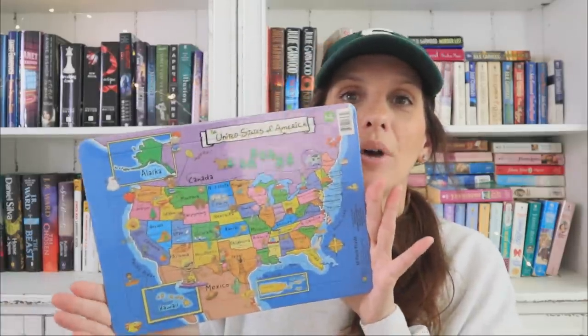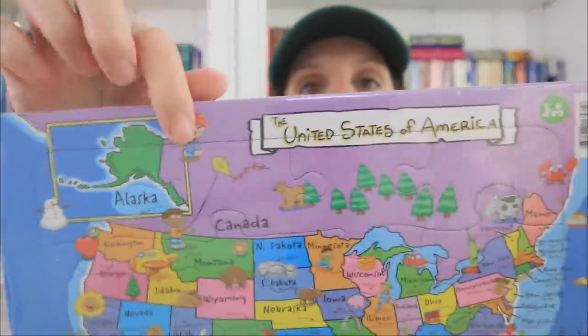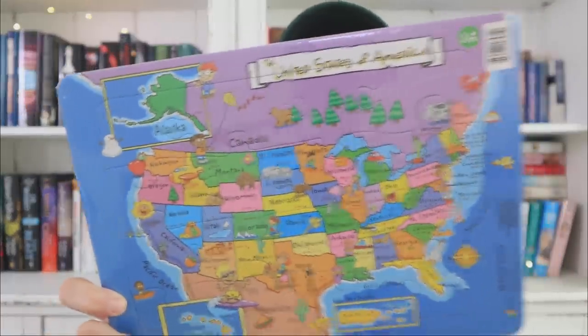Grabbing at random today, I found a US map puzzle — yeah, even Canada's in there. You can see where the puzzle is cut, which is really awesome. I just got this for my niece, thought she might like it. This is brand new — I've never seen this before at Dollar Tree.